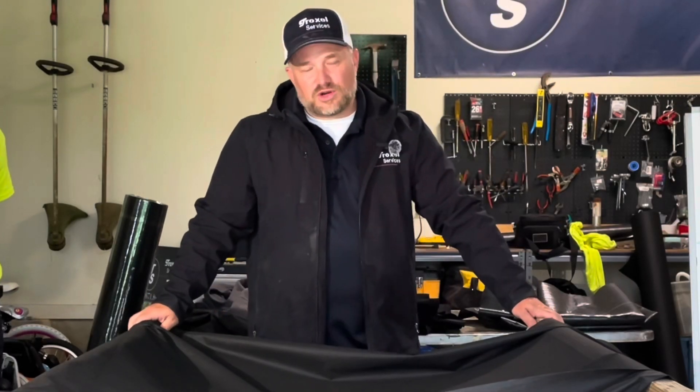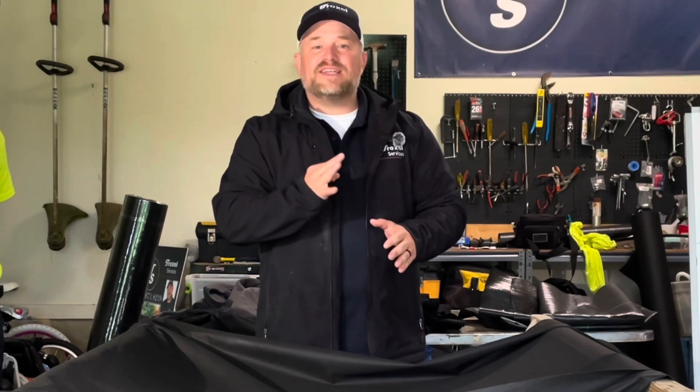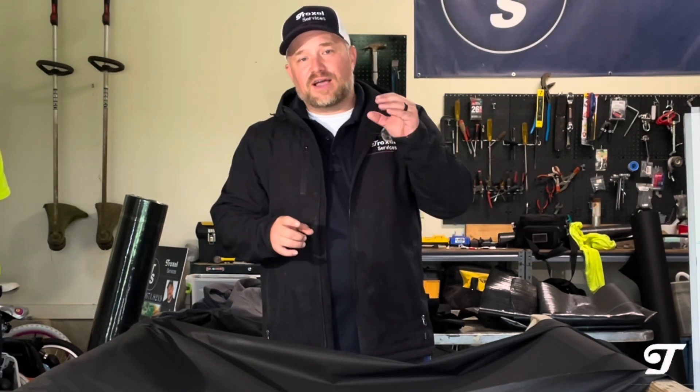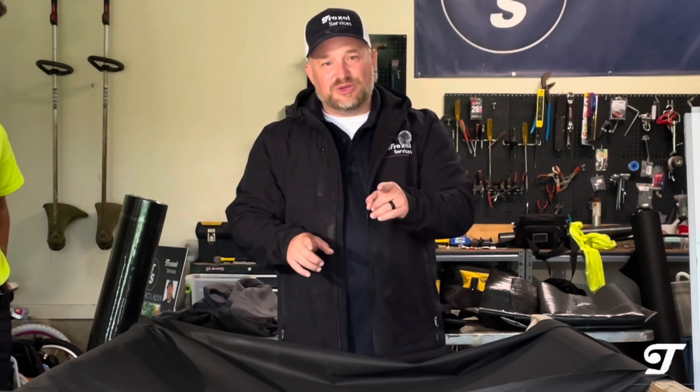Hey, this is Sean with Troxel Services. Today you're going to watch a video where we show you three different types of fabric and the different purposes for them. The three types will be compared on a combination of strength and what's called permeability — how well does it drain? For landscapers and homeowners out there, this is very important. You want to know what type of fabric to use in different scenarios.